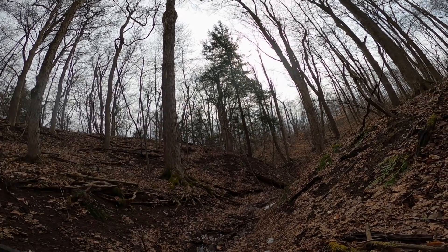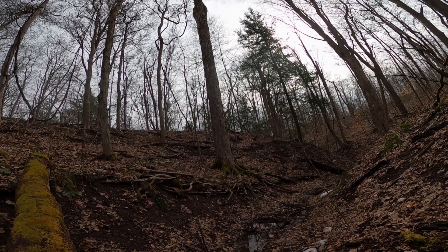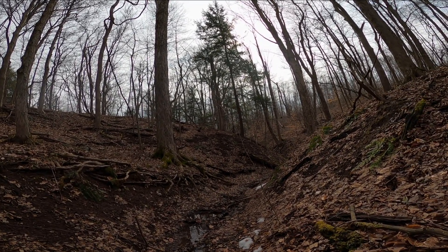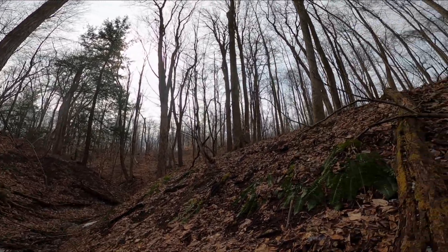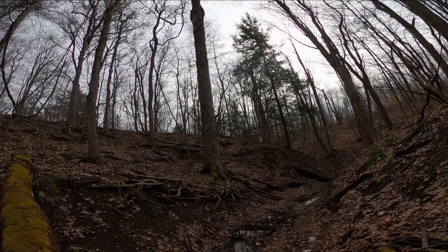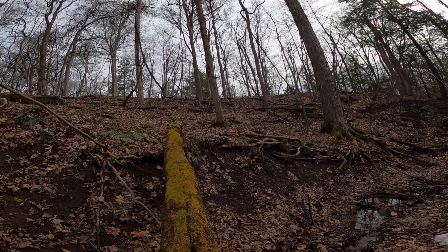I'm gonna work my way down along the stream. Hopefully we can find something — if not, it doesn't matter, I'm still having a good time. I love being out in the woods in the middle of nowhere.